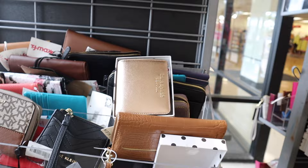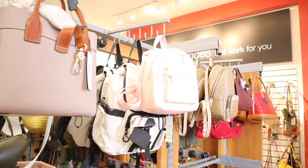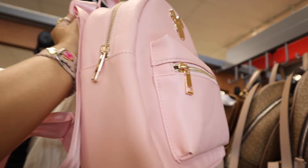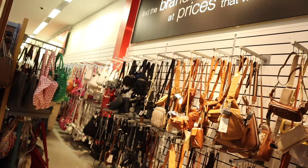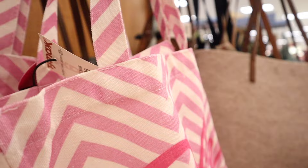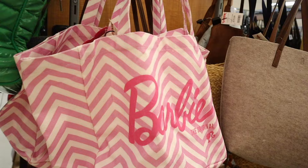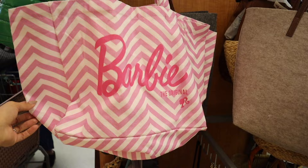Look at this Disney Minnie Mouse backpack — it's such a cute bubblegum pink color with a front pocket, only $25! The Kate Spade ones haven't been marked down yet, but I'll keep you posted. You are literally going to freak out — I just found Barbie shopping totes! Everyone's finding the teddy Hello Kitty ones, but I found the Barbie ones, priced at $20. The material is like a grocery bag type, but it says 'Barbie the Original' — definitely getting one for me and one for you!